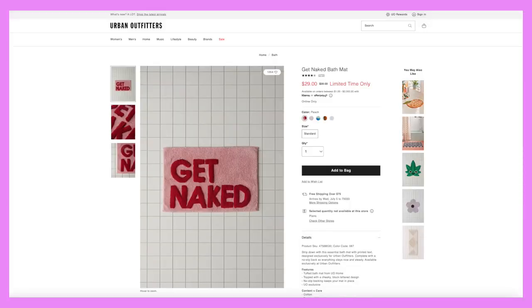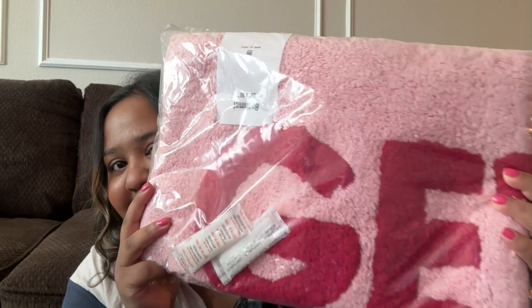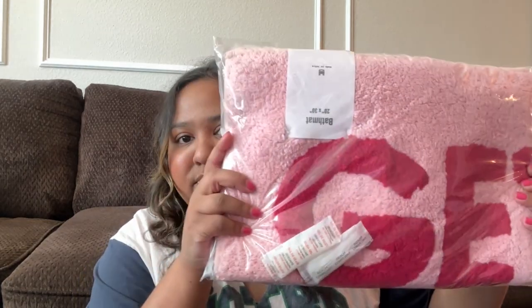I also got a bath mat from Urban Outfitters — I'll pop up a picture of what it looks like. It is so cute, I love the pink color, and it was on sale. In the room I'm getting next year I have a sink in my room, so the plan is to put this mat under the sink.